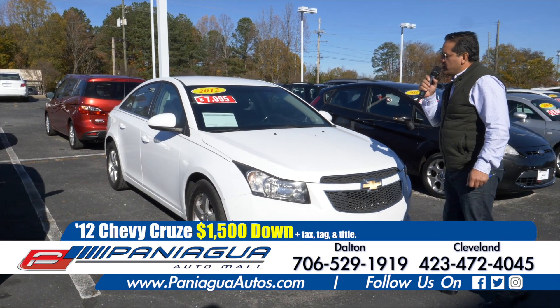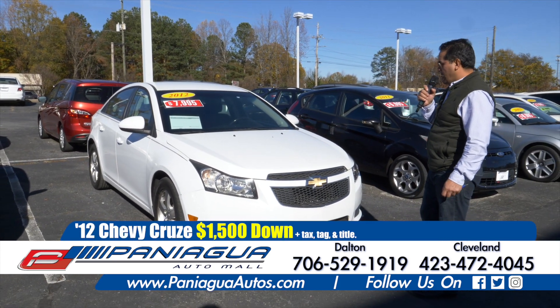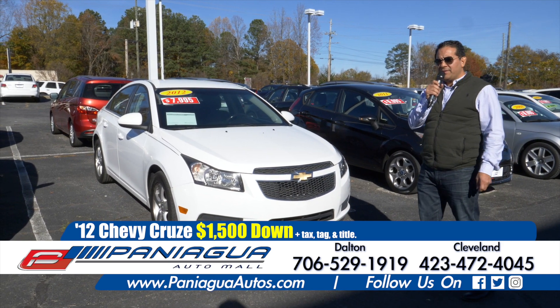Here we have another 2012 Chevy Cruze. $1,500 down and $100 a week.